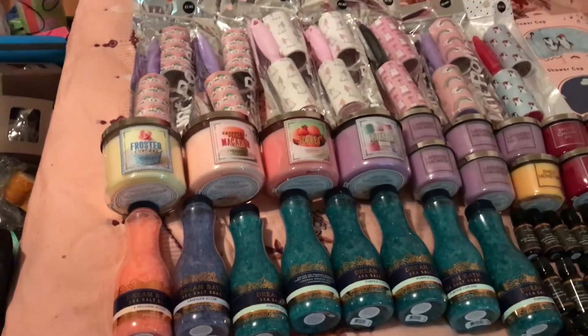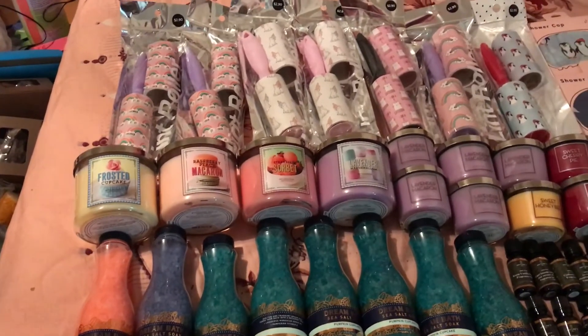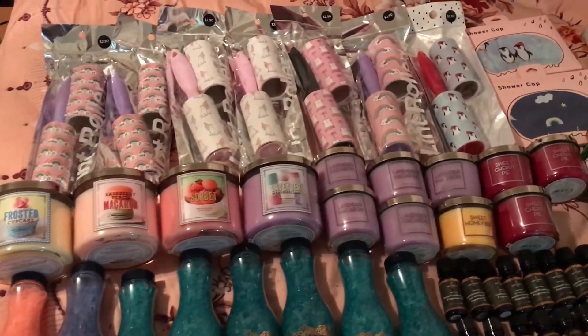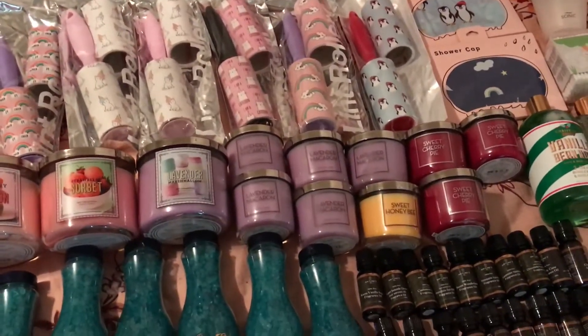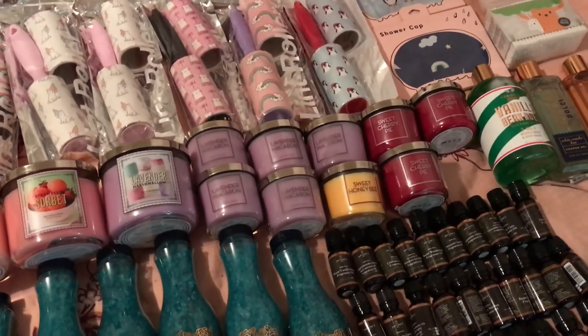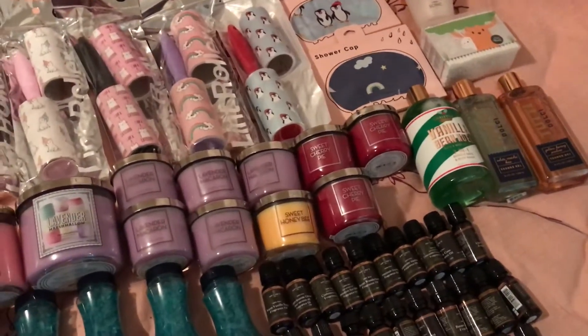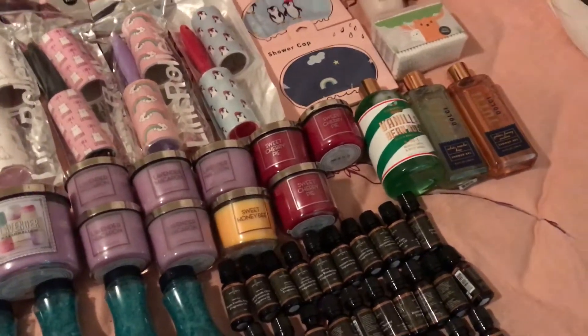I got some Free-Wicked candles in Frosted Cupcake, Raspberry Peach Macaroon, Strawberry Sorbet, and Lavender Marshmallow. Five of the Lavender Macaroons, and these are sold for $10 but they're on sale for three. Three Sweet Honey Bee, and three Cherry Pie.